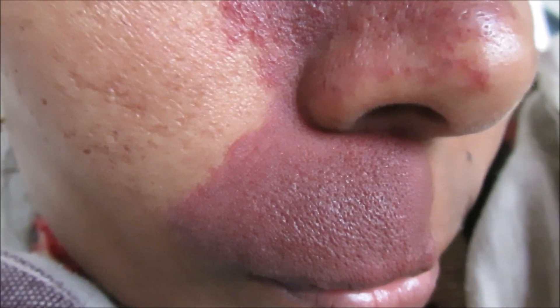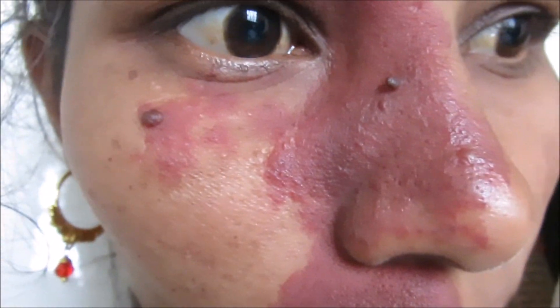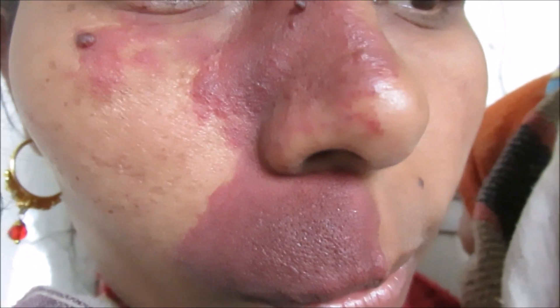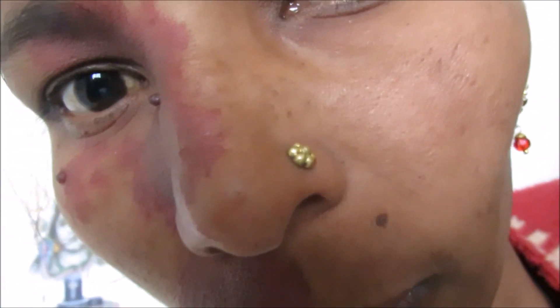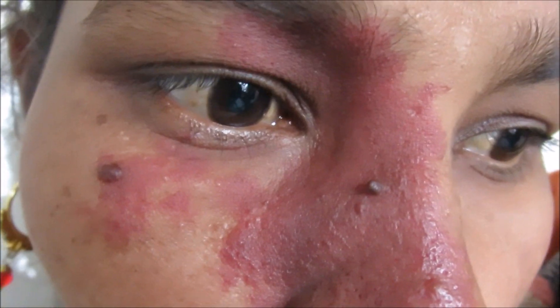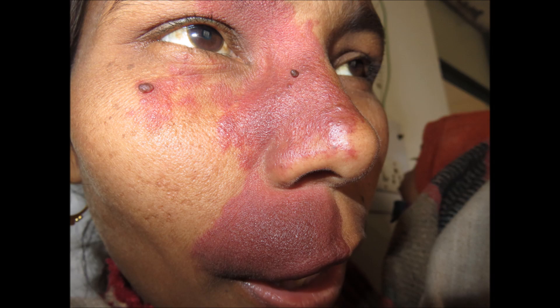Hi friends, welcome back after a long time. Today I'm going to tell you something about the fire mark. As the name indicates, fire marks — they are actually birthmarks and the color resembles that of a wine.